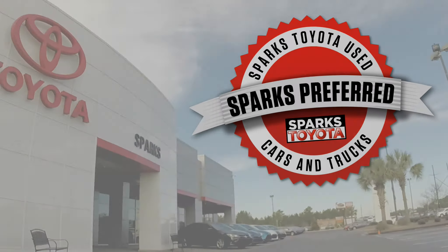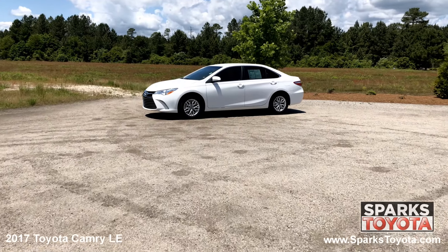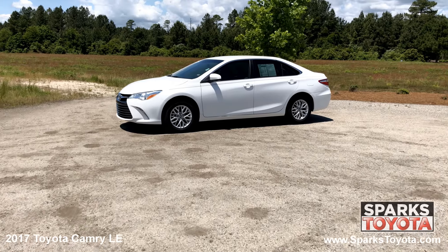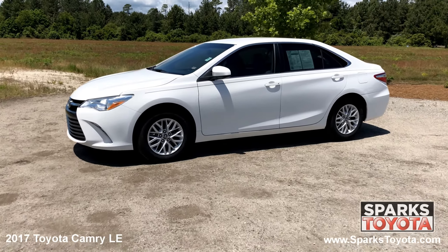Welcome to Sparks Toyota. Here we have a 2017 Toyota Camry LE. It has only one previous owner and comes with keyless entry, power heated side mirrors, lightly tinted privacy glass, chrome trim, and much more.